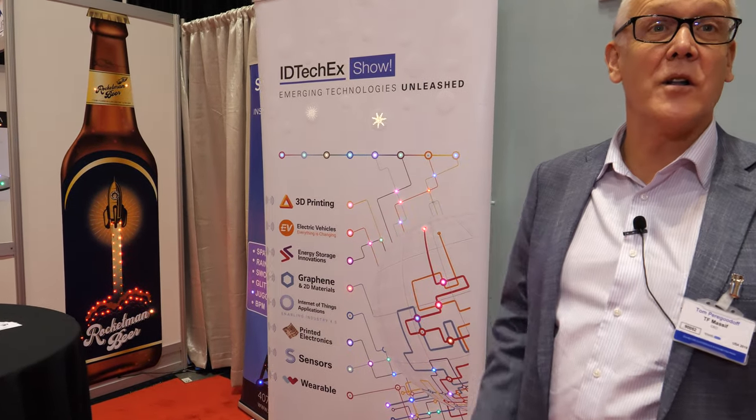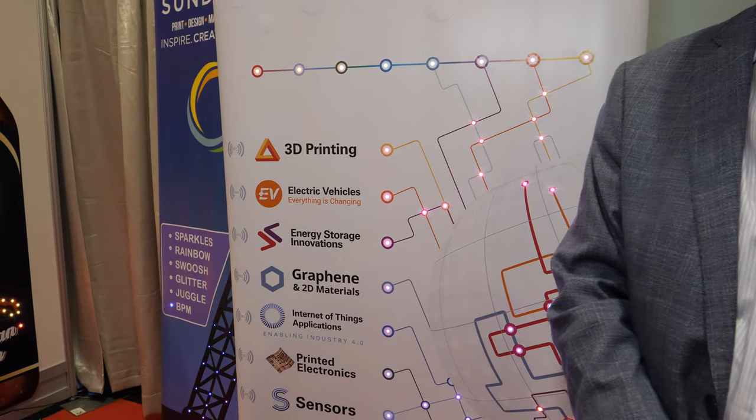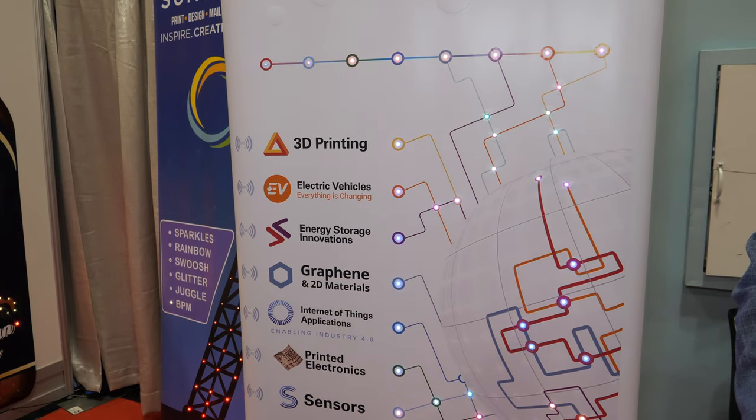We're very proud of having ID TechX select us to provide their display technology. They're all over the show — out front, on the columns, through the foyer. There's a bunch of stuff happening on this poster — it's blinking and there's a pattern.